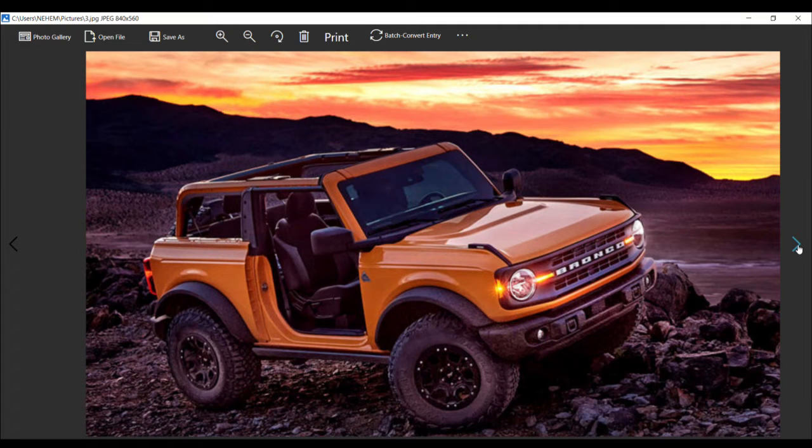The patent, shared to the Bronco 6G forum by user Bronco Buckaroo, depicts alternate versions of those Trail Sights with turn signals and other indicators integrated. The patent specifically highlights the possibility of incorporating the front- and side-facing turn signals into the Trail Sights, which could in theory eliminate the need to place those elements within the arrangement of grille lights.